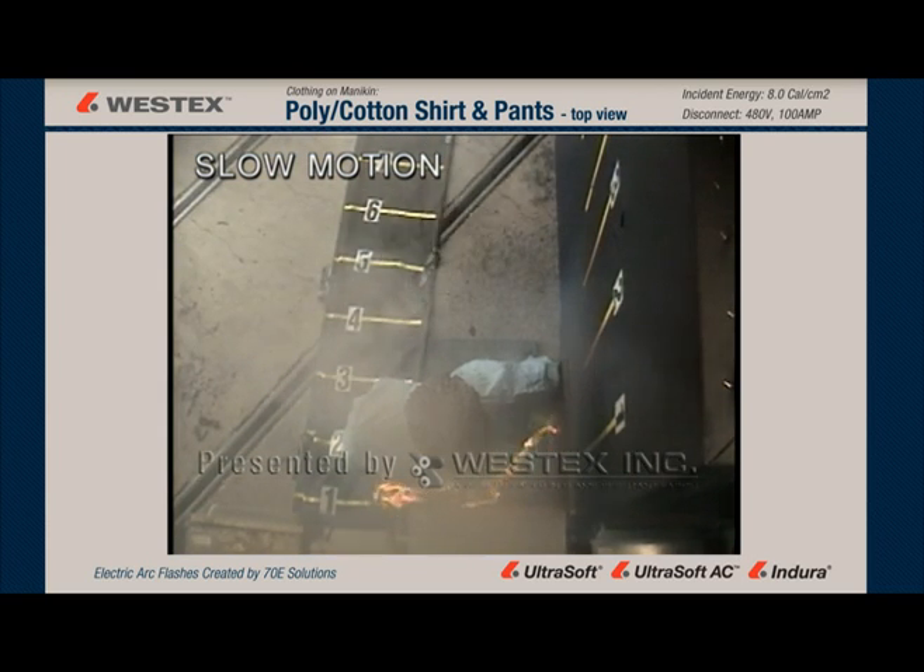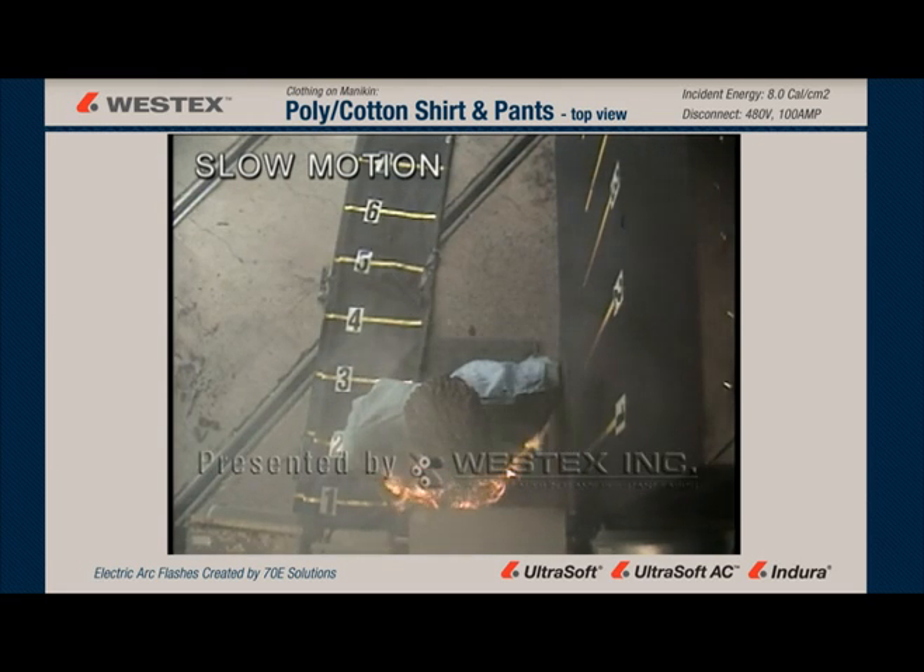The most severe injuries and most of the fatalities are caused by clothing ignition, not by the arc flash itself, and you can see why here.